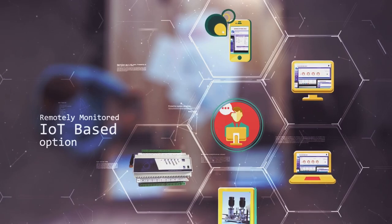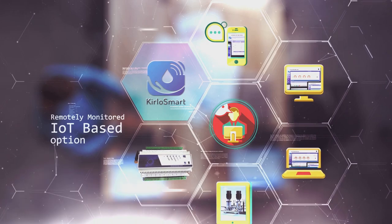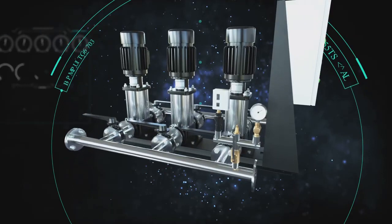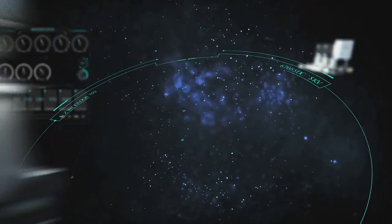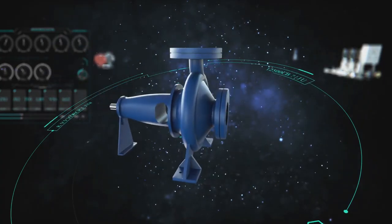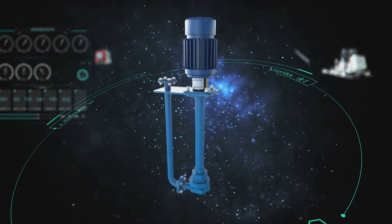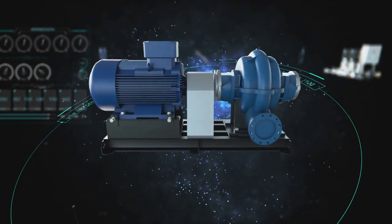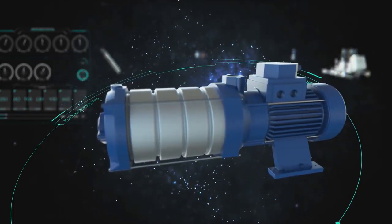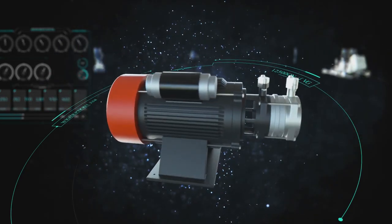With Kirlosmart IoT-based option, HYPN systems can be remotely monitored and maintained for optimum performance from devices like laptop, mobile, iPad, etc. You can enjoy unhindered water supply using any of these pumps: multi-stage in-line pumps, end-suction pumps, wet-pit pumps, split-case pumps, vertical, horizontal, multi-stage centrifugal pumps, submersible pumps, and monoblock pumps.